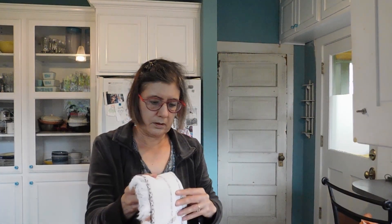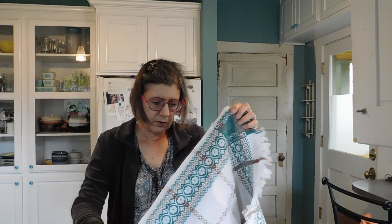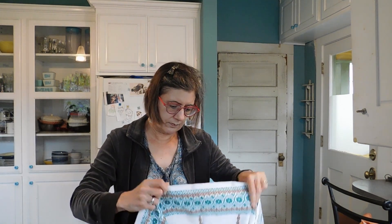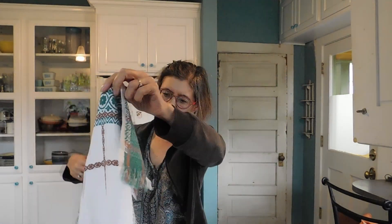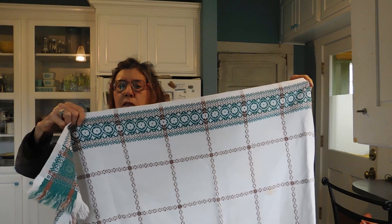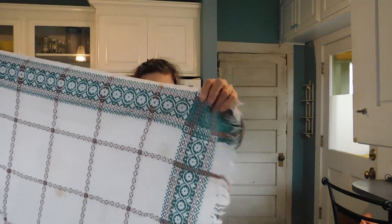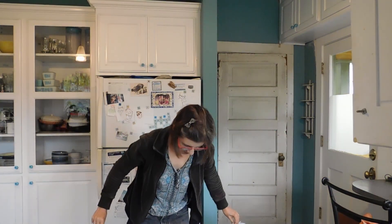Now we have another tablecloth. I've sold a few tablecloths lately, so maybe it's time to put some new ones out there. This one's got some little stains on it — I need to wash this one. It's got stains on it, but it's pretty. Looks like it's woven. That's really pretty. I'm sorry about the stains.